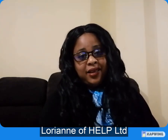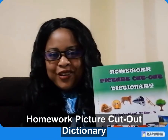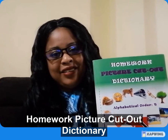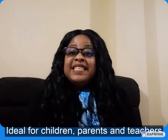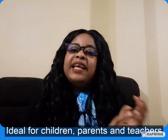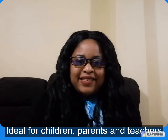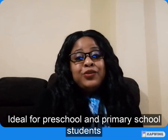Hi, I'm Lorianne of Health Limited and I'm here to introduce to you the Homework Picture Cutout Dictionary. You may be asking, what is this book about? This picture-only book was designed with the child, the parent and the teacher in mind in terms of homework assignments. The book is relevant to both preschool and primary school students.